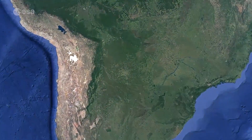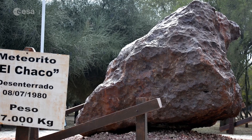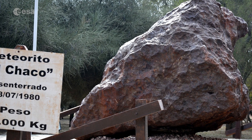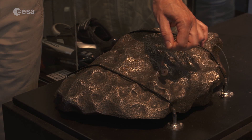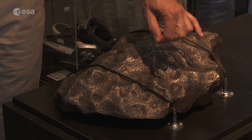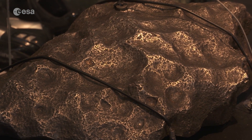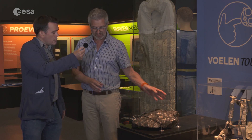They come from Campo del Cielo, a location in Argentina, South America, where we've already found more than 100,000 kilograms of the same asteroid that fell there probably 5,000 years ago. It's made of iron — quite heavy. This piece alone weighs almost 70 kilograms. You can see it's a meteorite because of what we call these thumbprints. They are caused by the wind blowing on the molten outer layer as the asteroid hits the atmosphere, and then it solidifies and you still see the thumbprints. So you can see at a glance it's a meteorite.